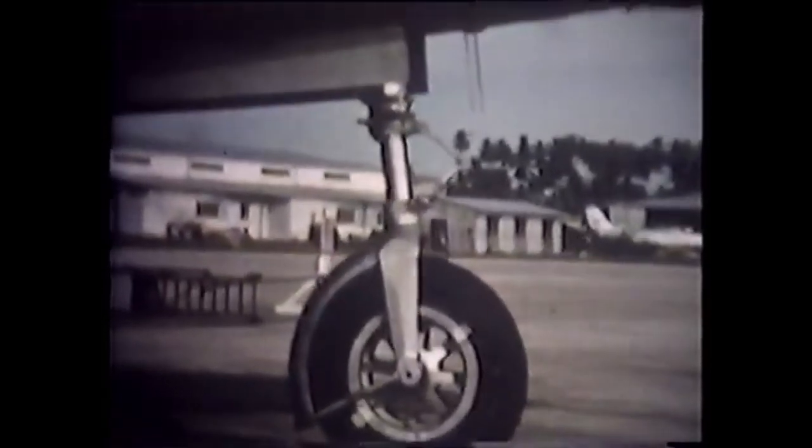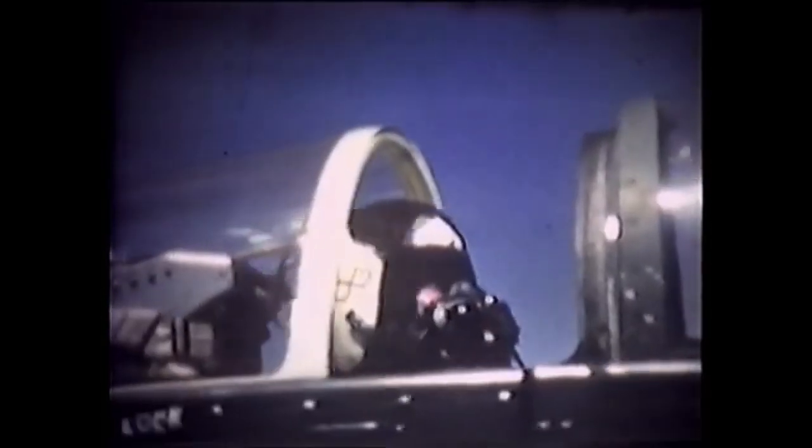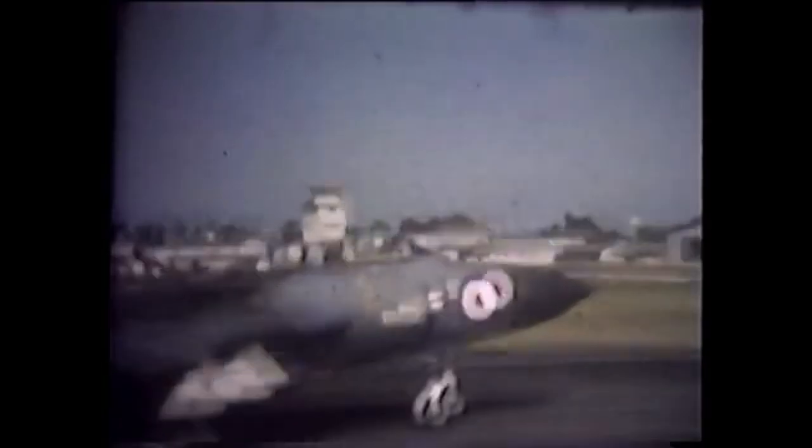The Gloucester Javelin launched in 1956 following an extensive development phase, and underwent numerous enhancements throughout its production, involving improvements to its engines, radar, and weaponry, incorporating support for the De Havilland Firestreak air-to-air missile.